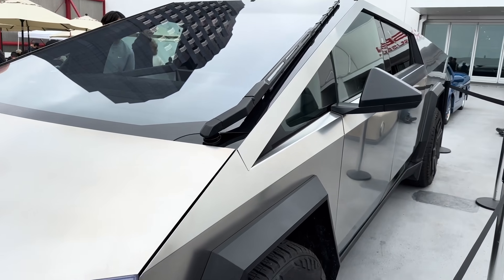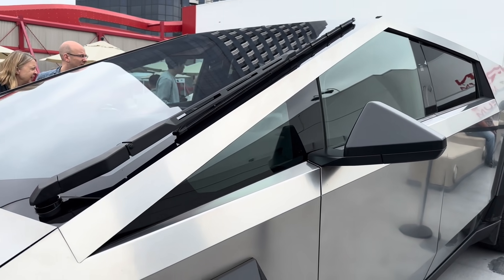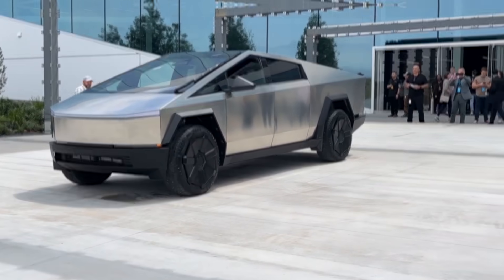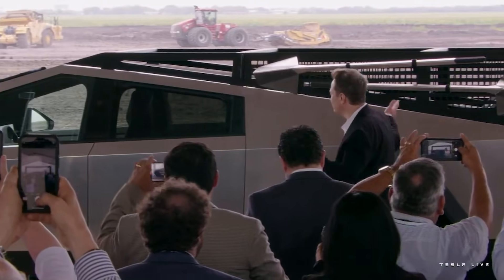Black believes that the Cybertruck will expand Tesla's total addressable market and attract potential customers who may end up purchasing other Tesla models. With pickups accounting for 20% of the auto market, Black predicts a remarkable surge in Tesla's TAM.